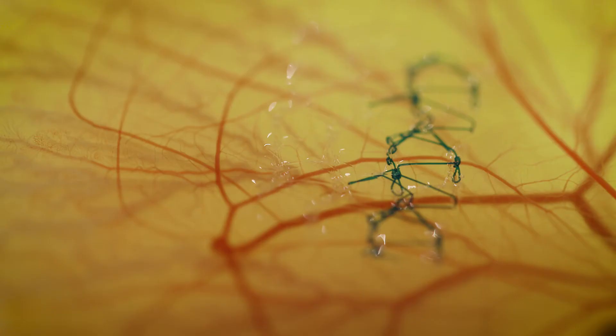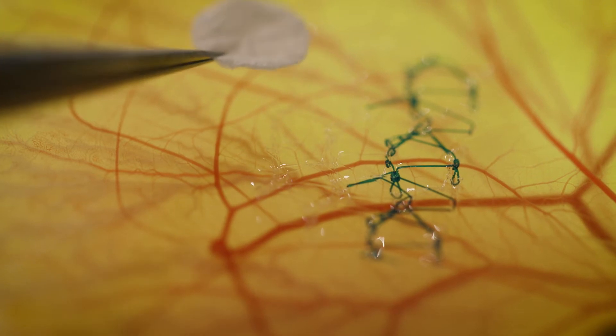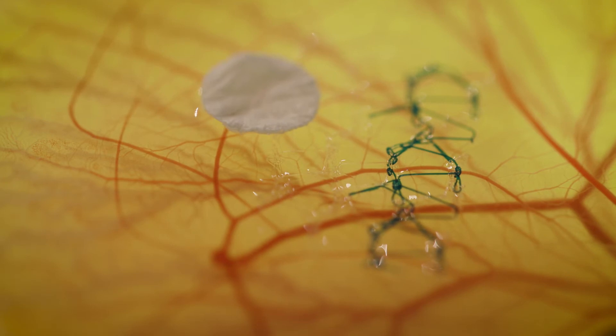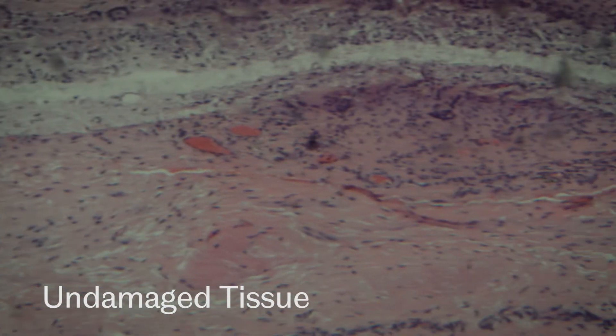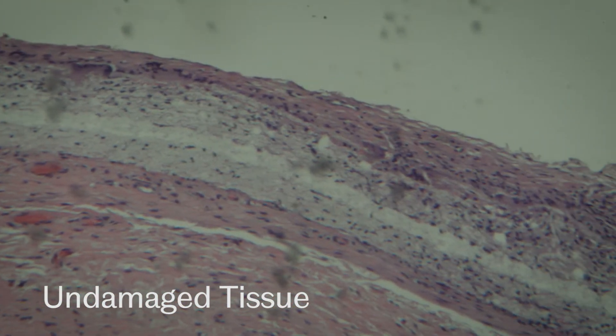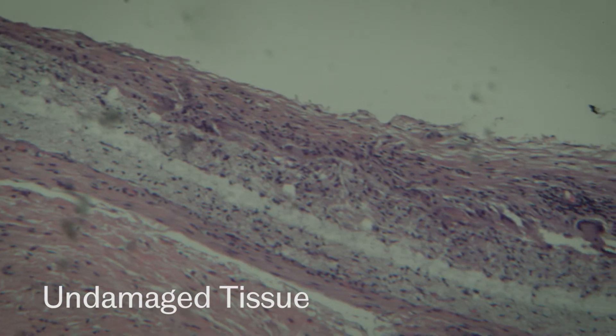Over the last six years in the department we've been working on developing a material which has better characteristics and quality for implantation into the urethra and into the vagina. As a surgeon I think it's extremely important that we have better quality materials which will lessen the complications seen by patients undergoing the surgery. While surgical technique is the most appropriate one in modern practice, with new materials which have better characteristics I'm sure we can improve the quality of treatment we're providing to our patients.